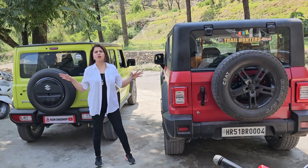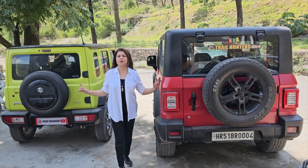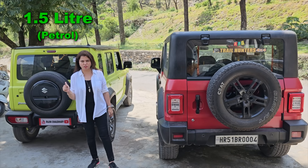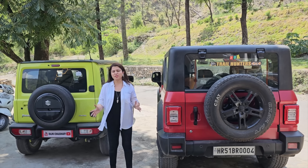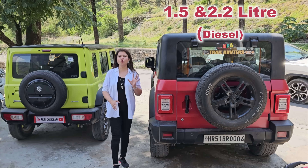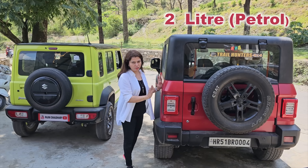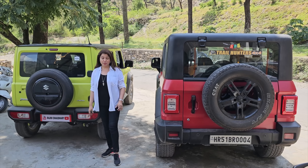Now let's talk about the engine. In Mahindra Thar we have 3 engine options, and the Jimny has only one engine. The Jimny is only available in petrol — a 1.5-litre petrol engine. If you buy the Thar in diesel, you have two options: 1.5L diesel and 2.2L diesel. If you buy it in petrol — which is the only option in Jimny — the Thar uses a 2L petrol engine, while Jimny uses a 1.5L petrol engine.